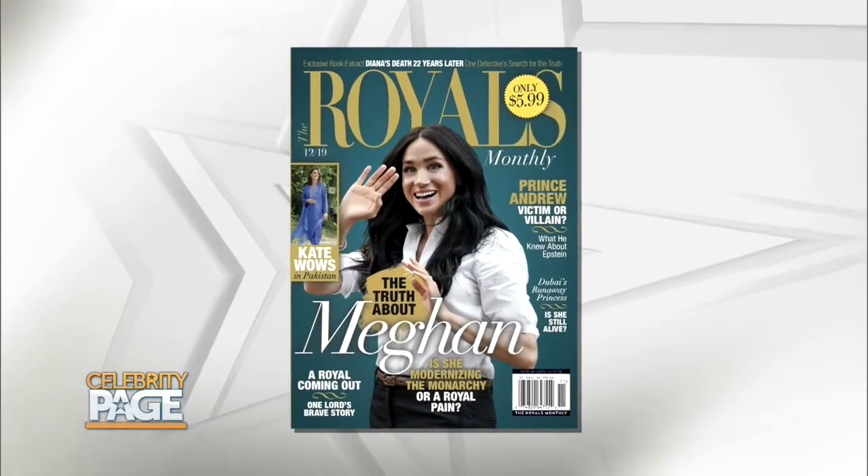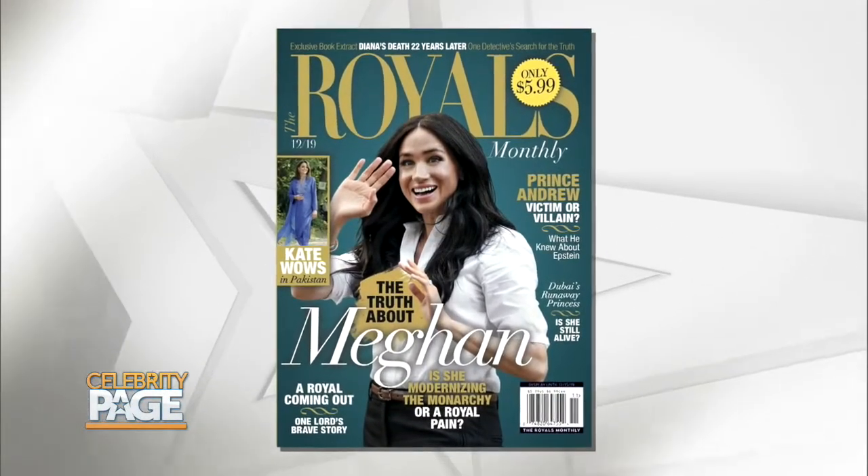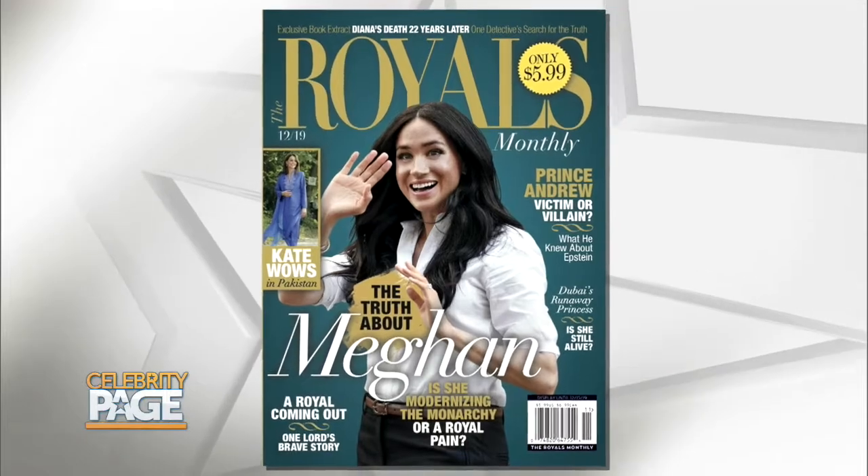For more on the regal jewels and to get the latest info on the royals, pick up your copy of The Royals Monthly.